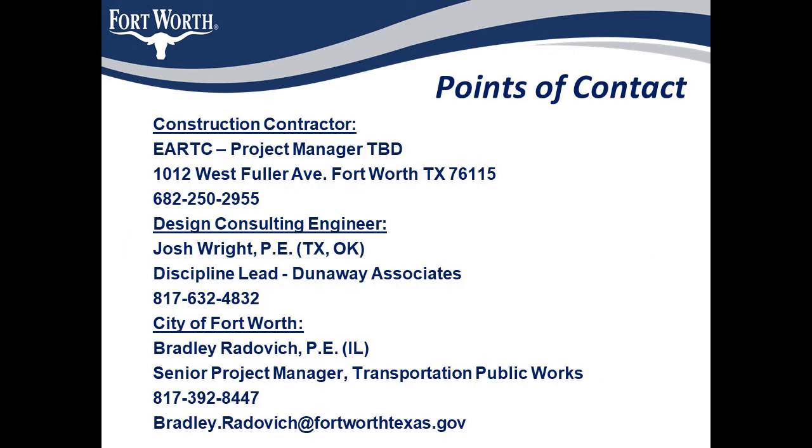Thank you so much for listening and watching this video. It's unfortunate that I was not able to meet you all in person, but there will be another presentation prior to construction, and hopefully if the COVID crisis has passed we will be able to do it in person. I would still like to hear from you if you have questions. I have listed the contact information of the contractor, the design engineer, and myself, so please contact any of us if you have further questions. Thank you for your attention.